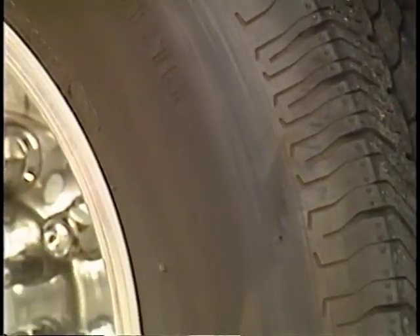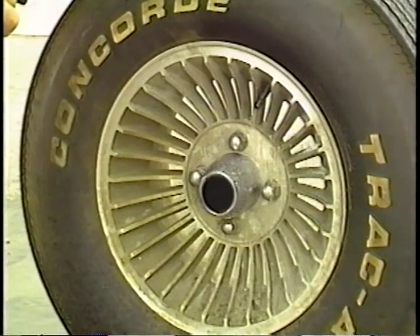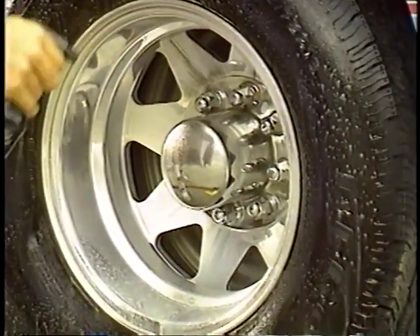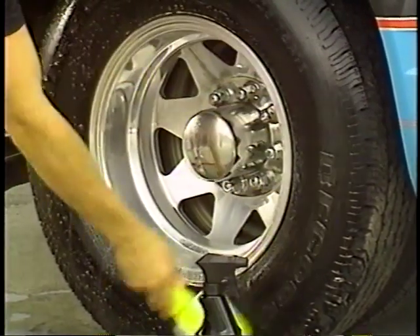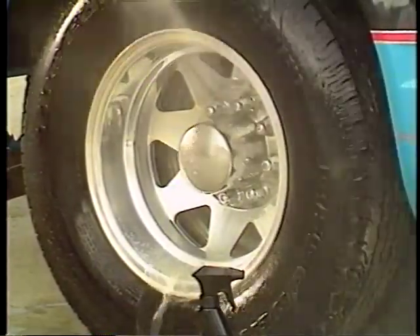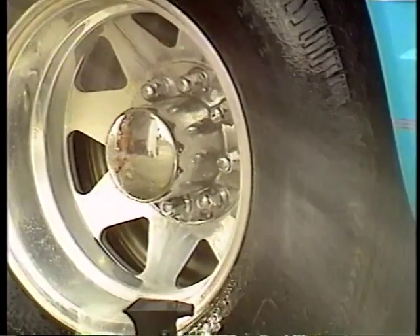One of the most common reasons tires turn brown and white walls look yellow is the continual application of a protectant without ever cleaning the tire. To easily and effectively remove road grime and protectant buildup, spray on Eagle One Tire Cleaner. Scrub with a brush and rinse thoroughly. The unique emulsifiers and optical brighteners will leave black walls black and white walls white. Be careful of white wall cleaners that use heavy bleaching agents, which can dull black walls and ruin many types of custom alloy wheels.